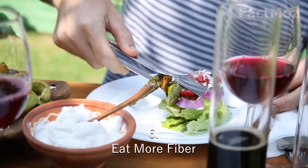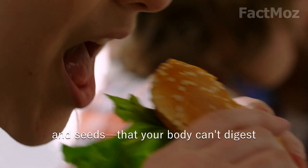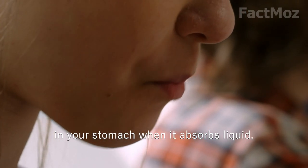6. Eat more fiber. Basically, it's a part of plant foods — vegetables, fruits, beans, nuts and seeds — that your body can't digest. Fiber makes you feel full because it swells in your stomach when it absorbs water.